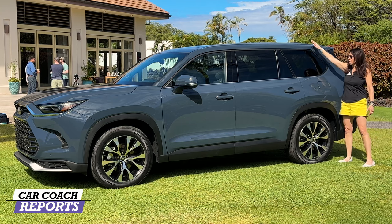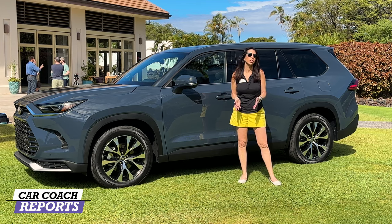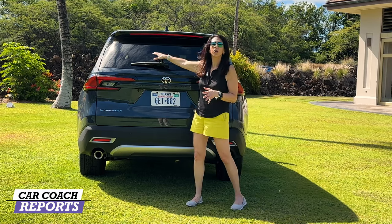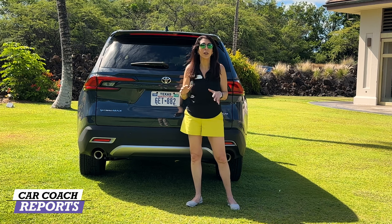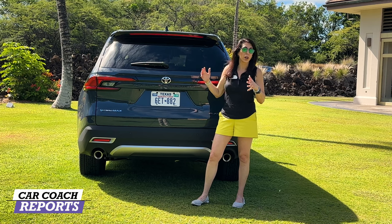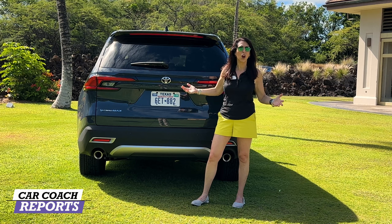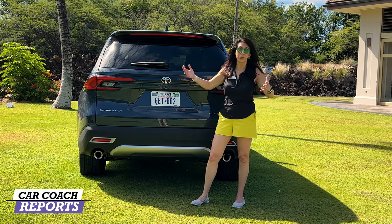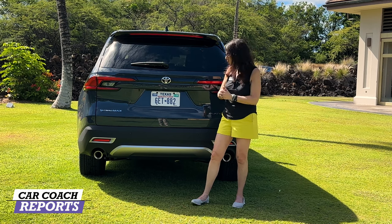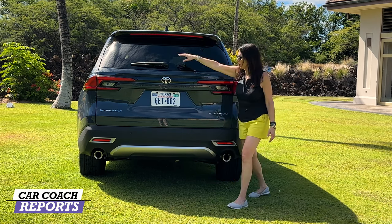As you work your way back you'll see aluminum roof rails and black details on our Platinum edition. Coming around to the back, you'll note the darker glass — it's acoustic glass, especially on the higher trim levels, which is really important for keeping it quiet. That means you can actually hear people talking in the third row, which doesn't occur in all of their competitors in this category.